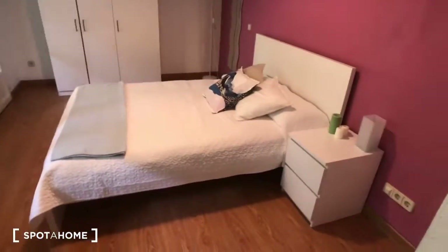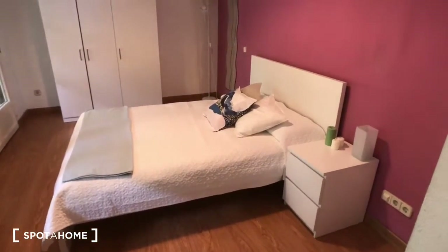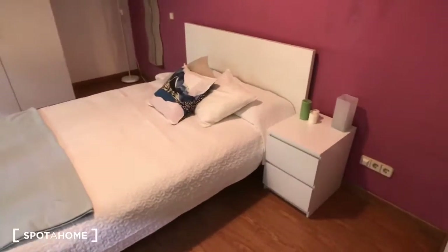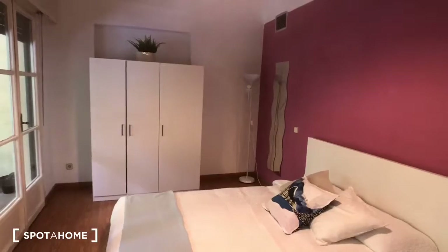Hey guys, this is Kelly with Spada Home Madrid and today I'm going to show you bedroom number eight of this nine-bedroom apartment on Calle Guzman del Bueno in the Arguelles neighborhood. You can check back to the listing to see the other bedrooms. This is a big exterior room — we have a double bed with a nightstand and two drawers right there.